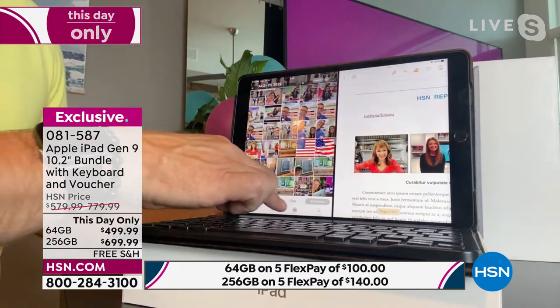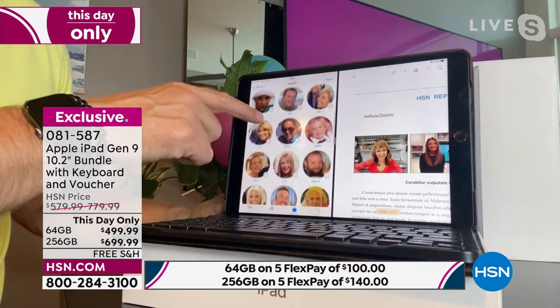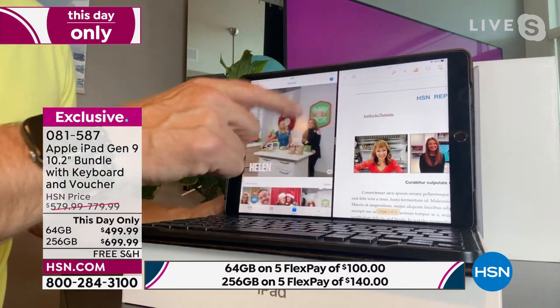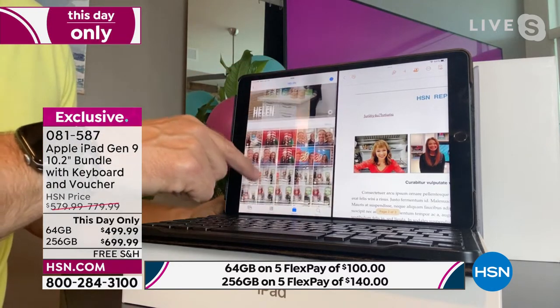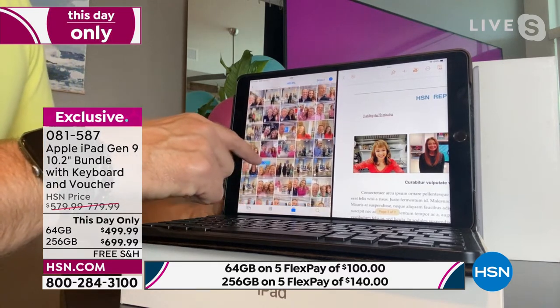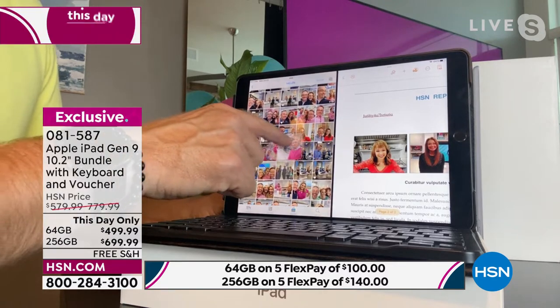Apple automatically organizes your photos — it finds all your Helen photos and puts them in a nice organized manner. Five years ago, we launched the Samsung Frame Television, and we relaunched it last night as a weekly deal drop — go to hsn.com. I was able to find a photo from that day, and now I'm adding it to a book report — I just drag it in. Did you see how easy that was? No control-C and control-P.